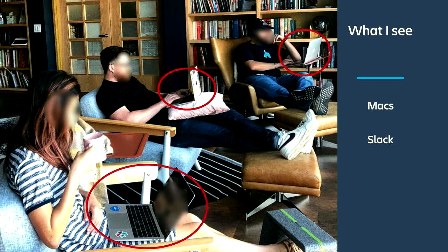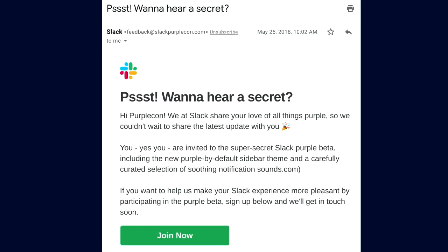Let's say I was doing this against PurpleCon — I might develop something like this. Hi PurpleCon, we had Slack share your love of all things Purple. We couldn't wait to share the latest Purple update with you, which has a Purple sidebar and soothing notification sounds — click here to join our beta and get this awesome Purple version of Slack. This might work if we take our audience that scientifically loves Purple into account. Some of you might notice this is not actually from Slack — it's from slackpurplecon.com. I didn't register this domain, so feel free to have lots of fun with that later.